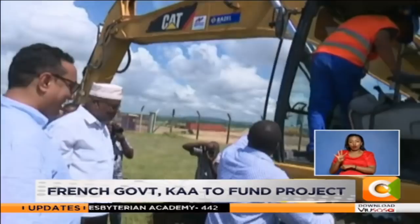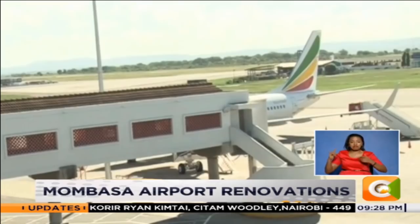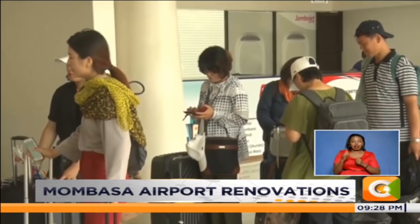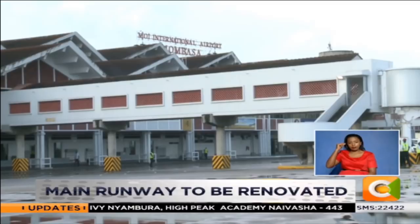Most recent statistics from KAA indicate that both passenger and flight arrivals at the airport have significantly increased. In September, the airport handled 120,949 passengers, while 2,378 flights landed at the coastal city airport. The airport also handles more than 18 airlines flying directly to and from Europe.